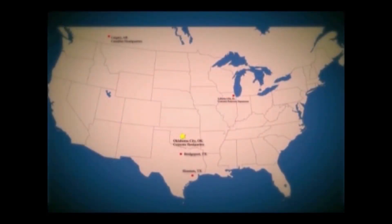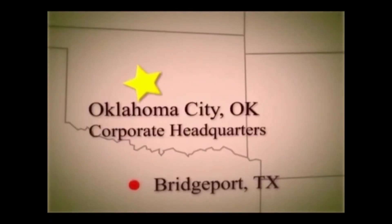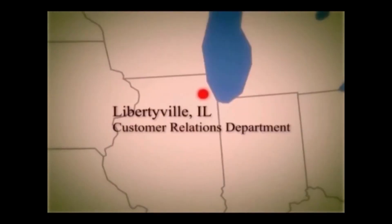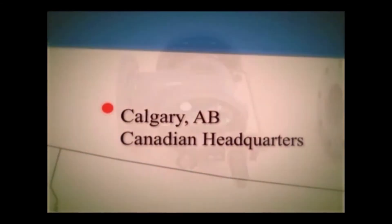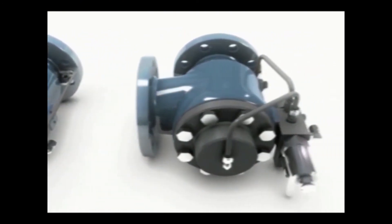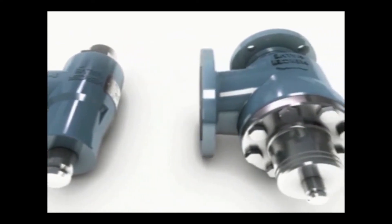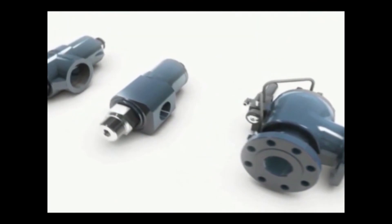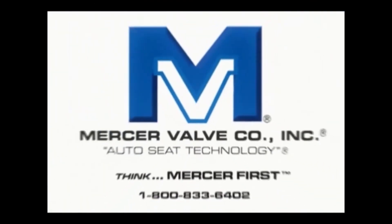Mercer Valve continues to increase its business by engineering, manufacturing, and delivering a variety of high quality products for today's global oil and gas industry. We are committed to providing innovative designs that support our customers' needs locally and internationally. Mercer Valve provides unparalleled qualities in their products that continue to motivate our team to stay ahead of technology. We manufacture high quality safety valves. We think safety so you don't have to. Think Mercer first.